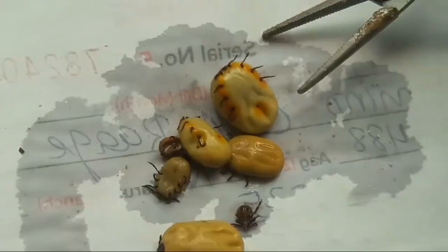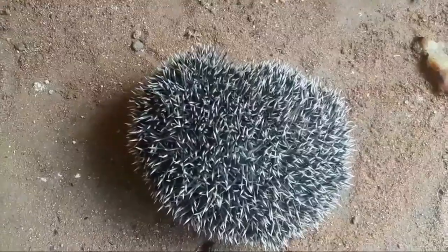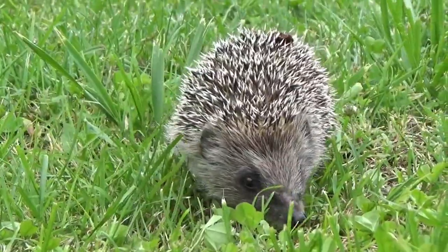Do not burn off a tick, use creams, oils, or varnish, or pull them off. Do not use flat-bladed tweezers as these can squash the body but leave the mouth parts in the host.